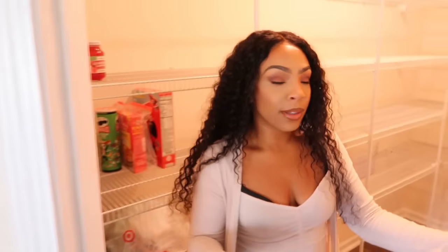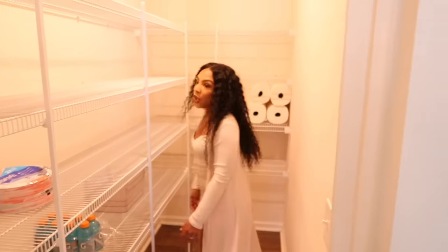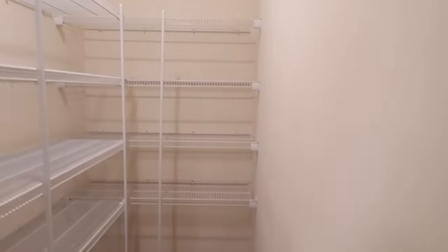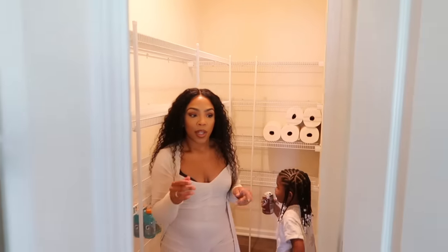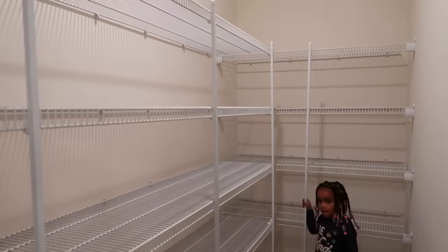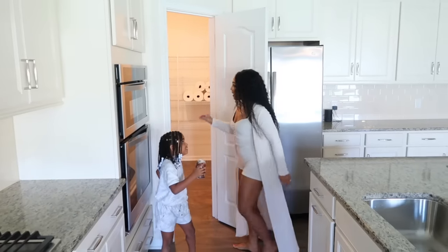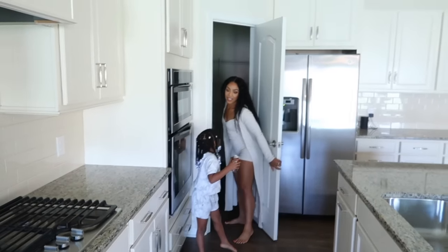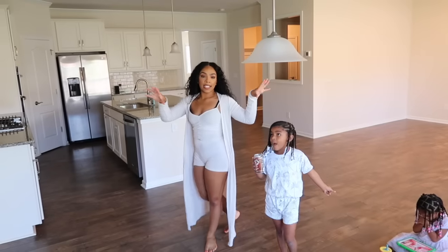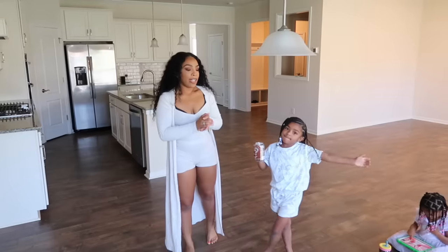Our pantry is huge — I absolutely love it. Back at our apartment we didn't have a big pantry, but this one is massive. I love it so much — definitely going to be organizing that pantry. That's one of my favorite things in the house.